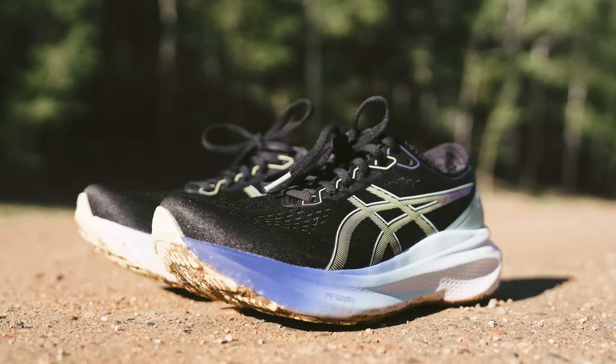I think that pretty much wraps this one up. The shoe costs $160, which is pretty much what all stability shoes cost — you have the $120 range and then you jump up to $160. But this shoe is not going to die and you're going to have plenty of mileage in it.